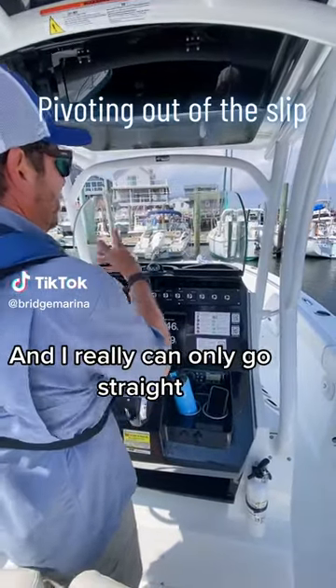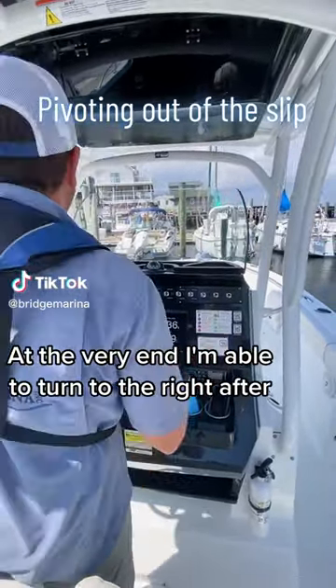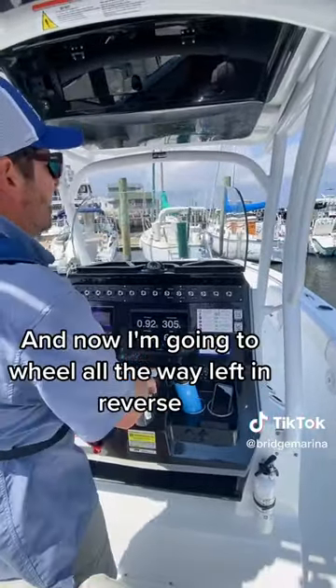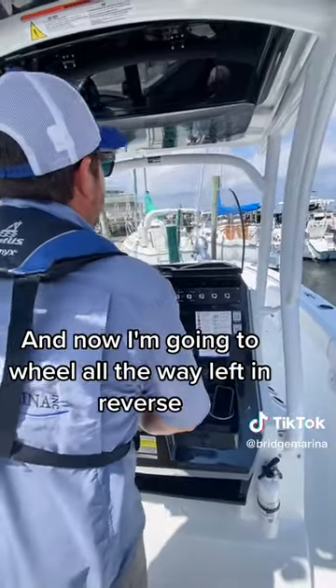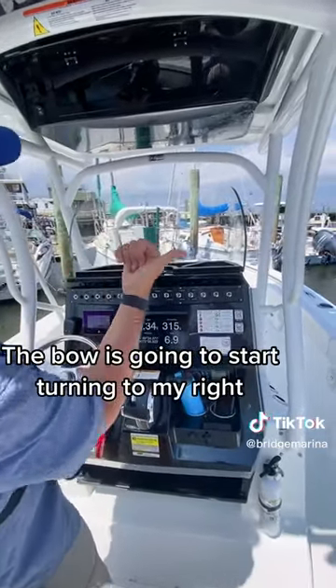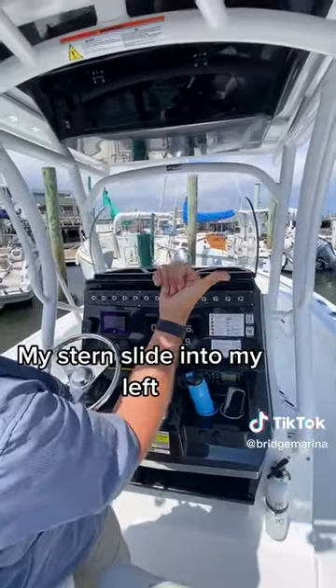Pumping in and out of gear, I can really only go straight. At the very end I'm able to turn to the right — I have to watch my stern doesn't rub up against the dock. Now I'm going to wheel all the way left and reverse so I don't go any further forward and hit that one. The bow is going to start turning to my right, my stern sliding to my left.